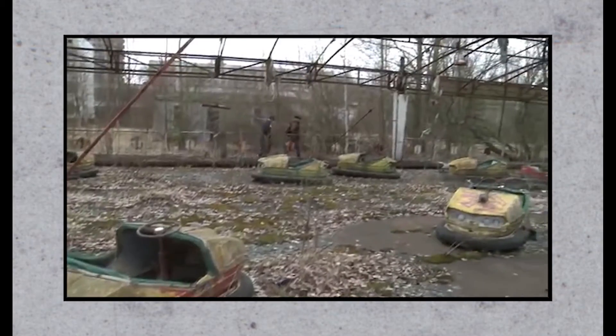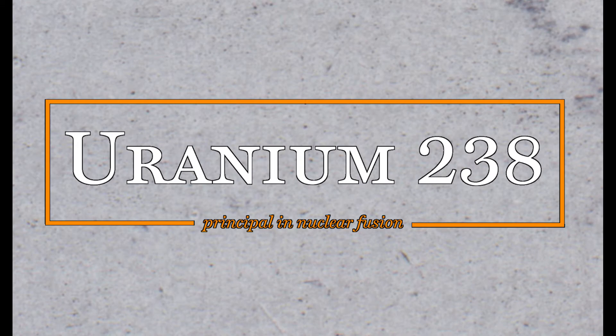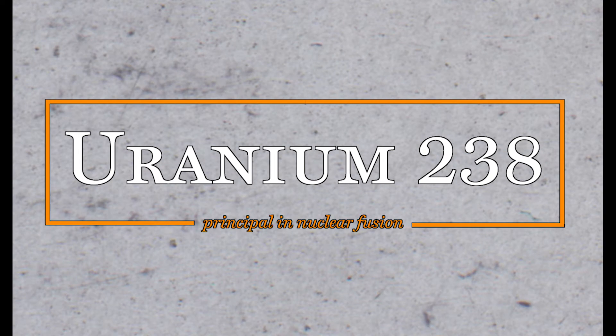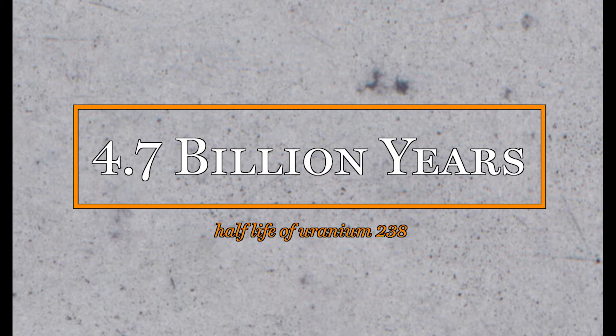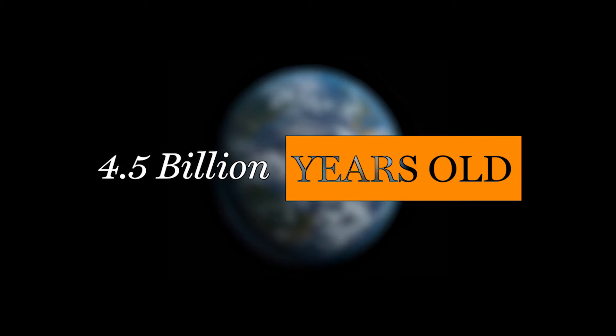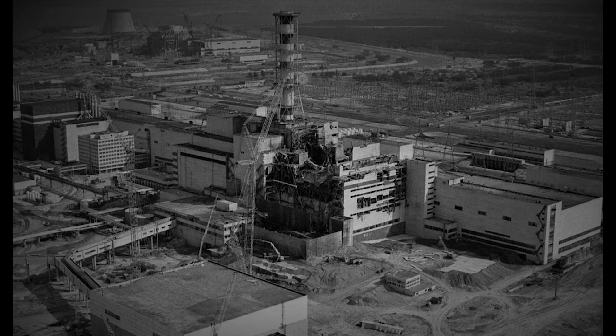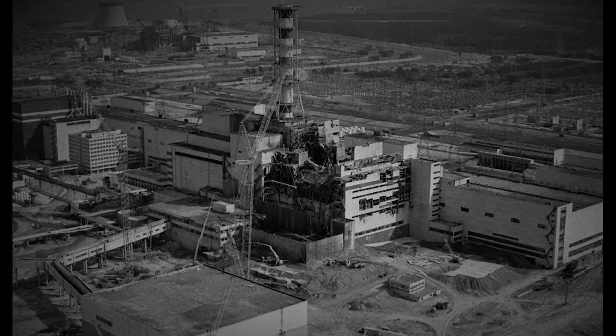Cesium-137 has only just started to die off, and it's why, if you're so inclined, you can now take a two-day tour of Pripyat. Plutonium-239 has a half-life of 24,000 years, and can still be found near the plant site at Chernobyl. And then there's Uranium-238, the principal ingredient in nuclear fusion, with a half-life of 4.7 billion years. For some perspective, our planet is only 4.5 billion years old. There's still 16 tonnes of that uranium rotting away at the number four reactor at Chernobyl.